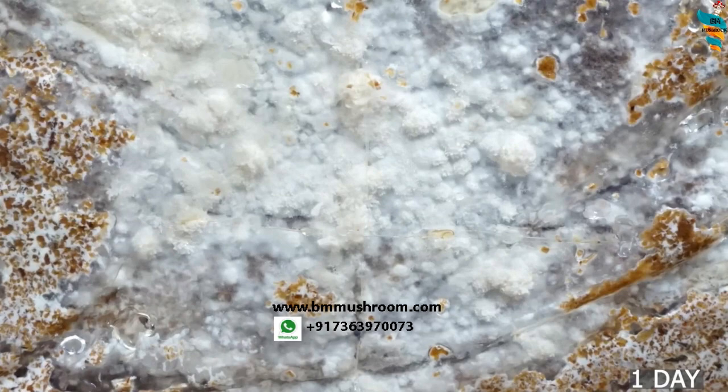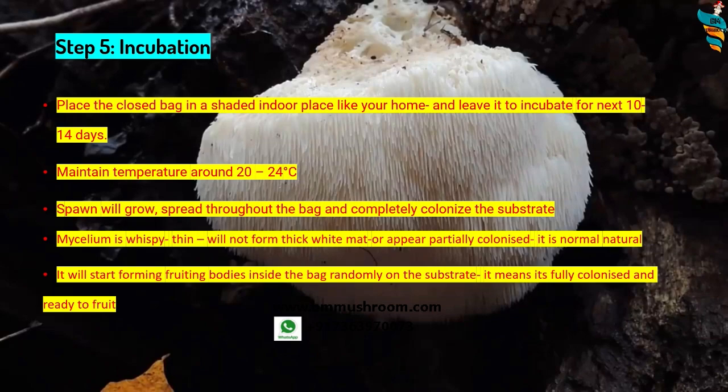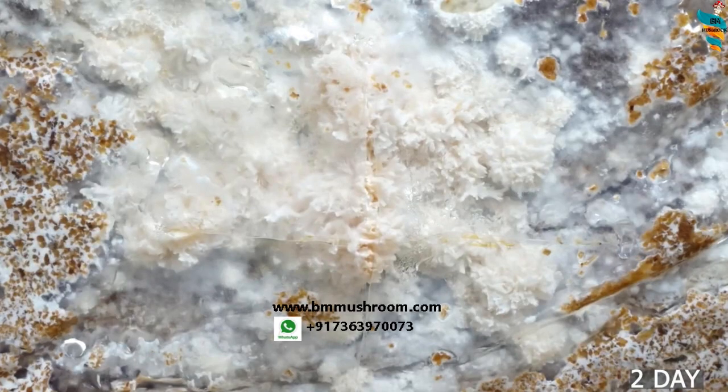It's very normal for lion's mane mycelium to appear incomplete or partially colonized — that's completely natural. To know when incubation is complete, after 14 days start observing your bag. You will notice it starts forming fruiting bodies inside the bag randomly all around. Once you see fluffy mushroom layers forming — lion's mane pins developing — colonization is already complete and it's time for fruiting.